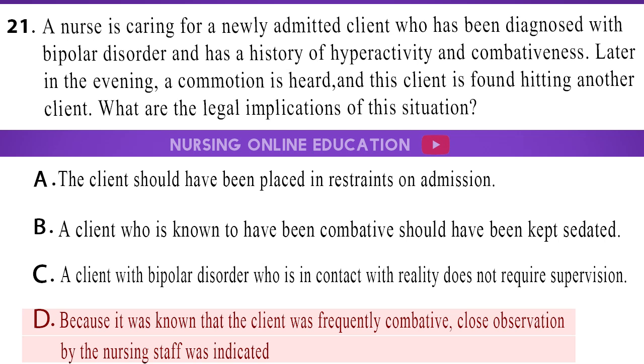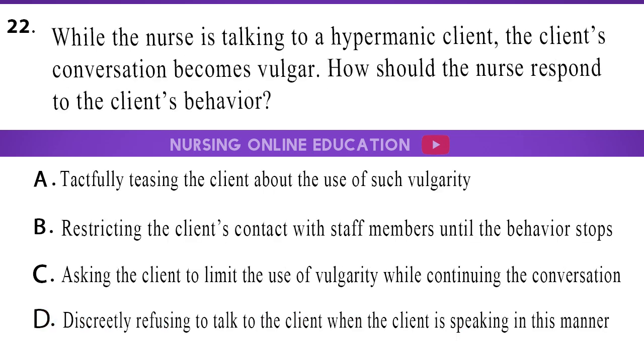22. While the nurse is talking to a hypermanic client, the client's conversation becomes vulgar. How should the nurse respond to the client's behavior? A. Tactfully teasing the client about the use of such vulgarity. B. Restricting the client's contact with staff members until the behavior stops. C. Asking the client to limit the use of vulgarity while continuing the conversation. D. Discreetly refusing to talk to the client when the client is speaking in this manner.